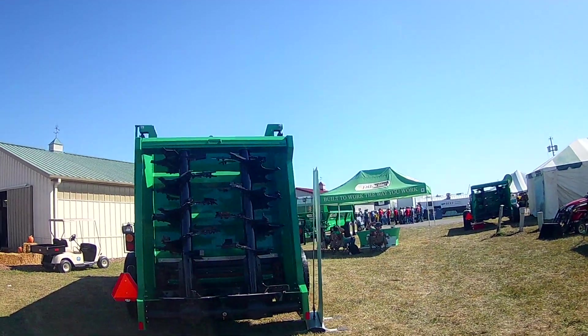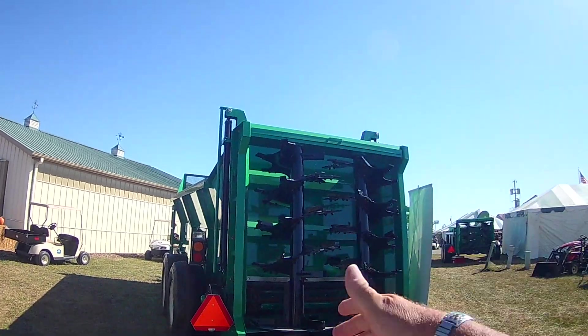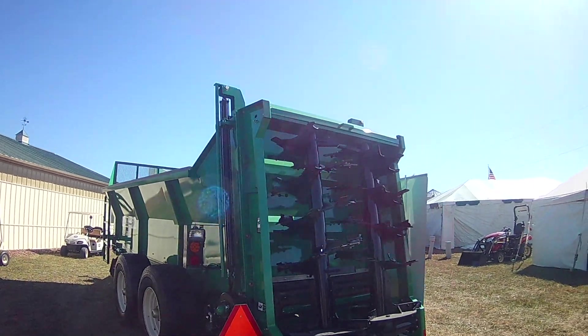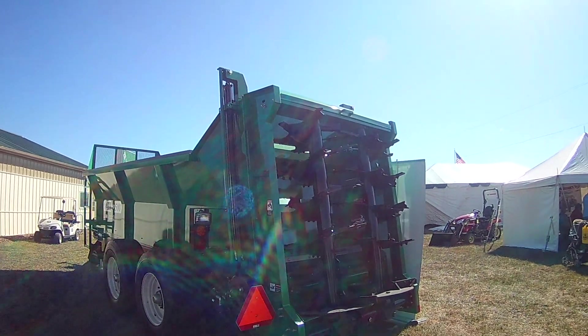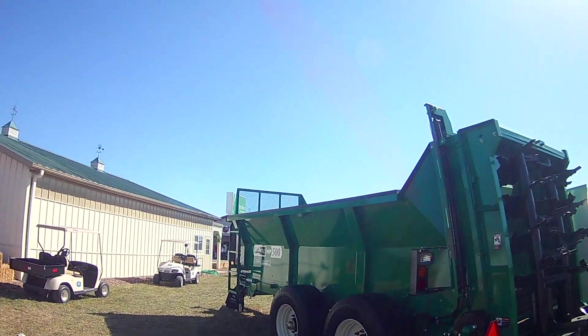So, these green manure spreaders — see how the spreaders go this way? I think that's what my one neighbor had; it was one I never seen before. He had the one that shot it to the side before.